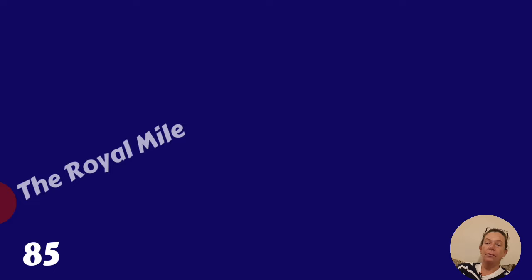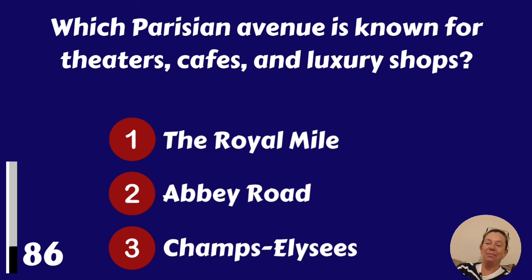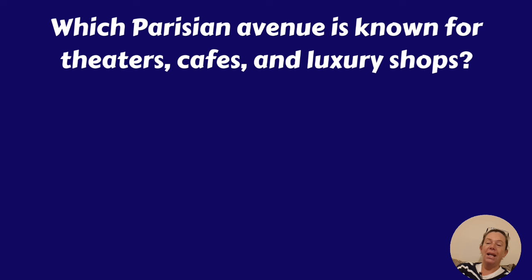Which Parisian avenue is known for theatres, cafes and luxury shops? The Royal Mile, Abbey Road or Champs Elysées? It's the Champs Elysées.